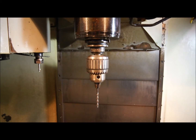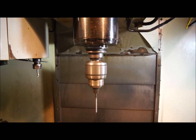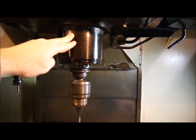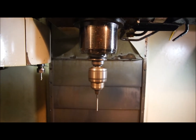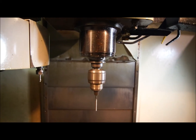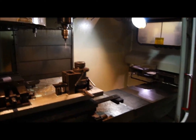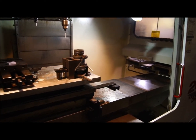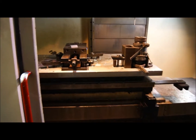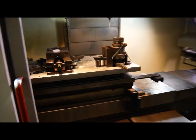VF3, 10,000 RPM. Haas VF3. APC — APC is currently disengaged. Table is on risers. Aluminum subplate will stay. Best used as a stand-alone table machine.